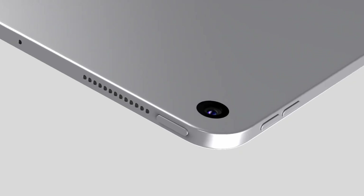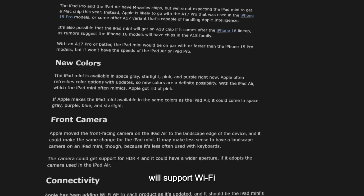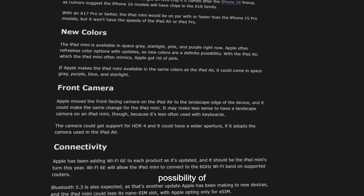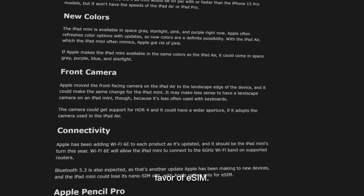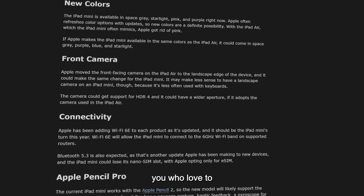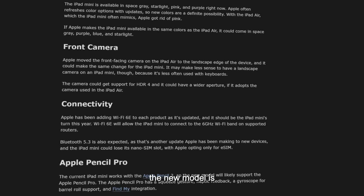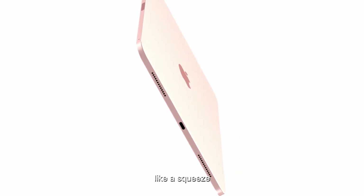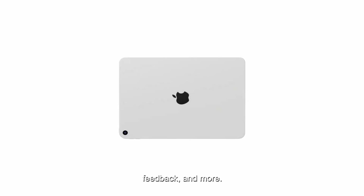Connectivity is another area where the new iPad Mini could shine. Rumors suggest it will support Wi-Fi 6E and Bluetooth 5.3, plus the possibility of losing its nanoSIM slot in favor of eSIM. And for those of you who love to draw or take notes, the new model is expected to support the Apple Pencil Pro, which offers some exciting features like a squeeze gesture, haptic feedback, and more.